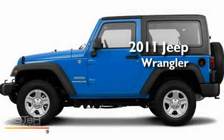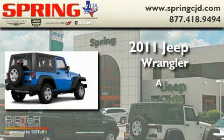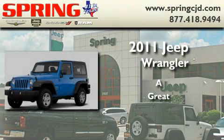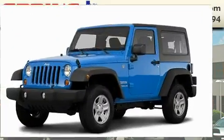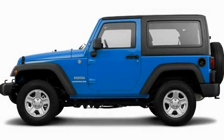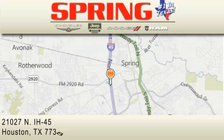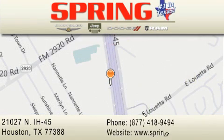This is a brand new 2011 Jeep Wrangler. Contact us today to arrange your test drive. Spring Chrysler Jeep Dodge is located at 21027 North Interstate Highway 45 in Houston. Our goal is to exceed all of your expectations to ensure that you'll return for future visits.